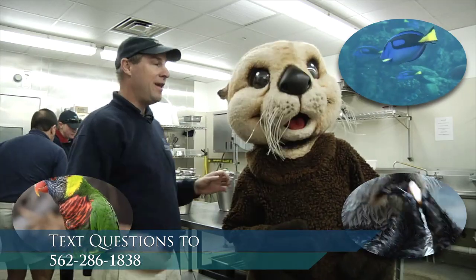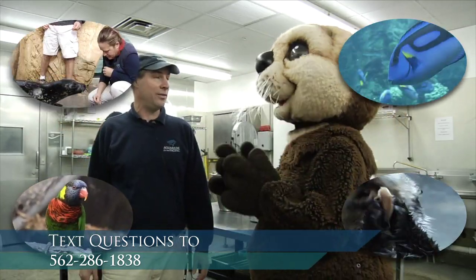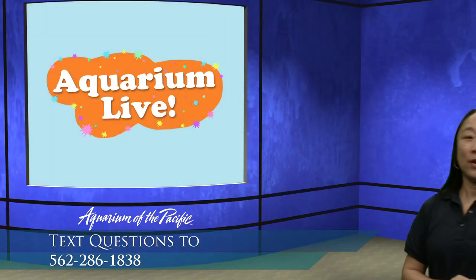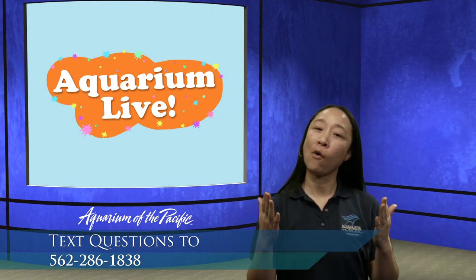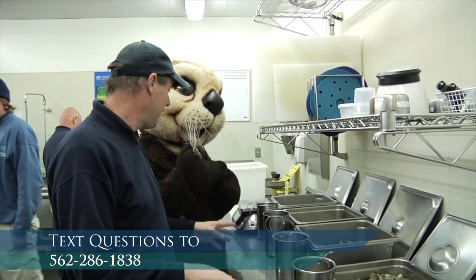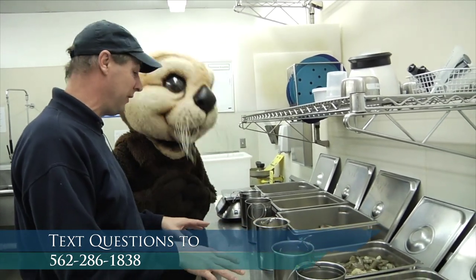Over here, we have food preparation going on for the sea otters. Food preparation going on for the birds. And finally, over here, we have food preparation going on for the seals and the sea lions. So we've got a lot of food preparation going on in this room at this time of day, every day. So here we've got food prep going on for all your little otter buddies. We have to divide it up so we know who gets which, because each otter gets a little bit different food.